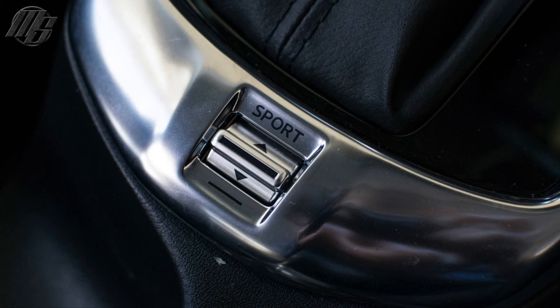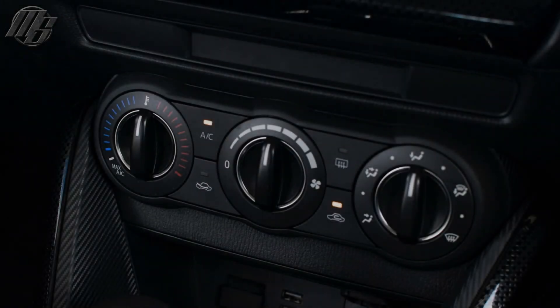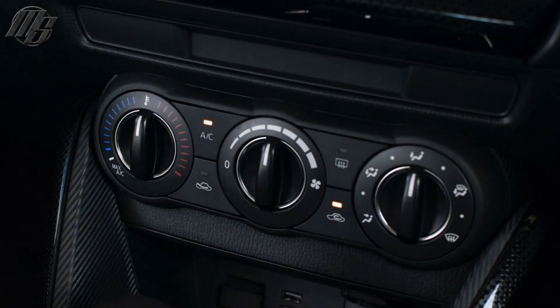The Max misses out on keyless entry but still has a push-button start system. This isn't all that helpful, as you still need to get your hands on the keys to open the door and then get in and press the start button, as opposed to just grabbing the door handle with the keys in your bag or pocket for the entire operation.